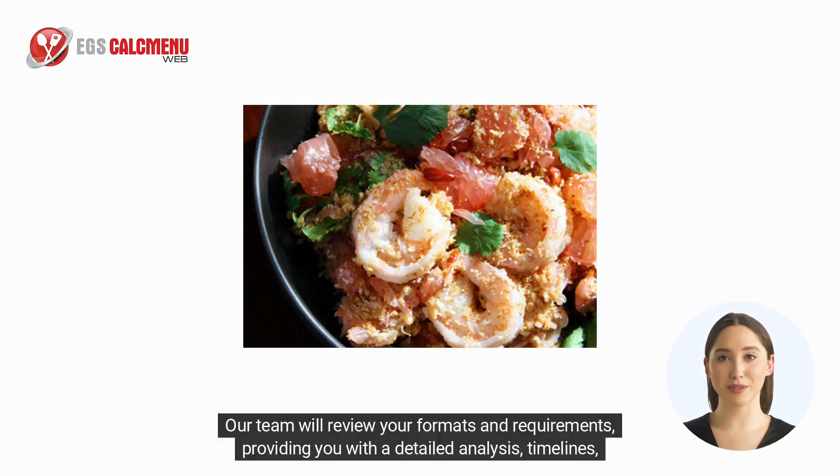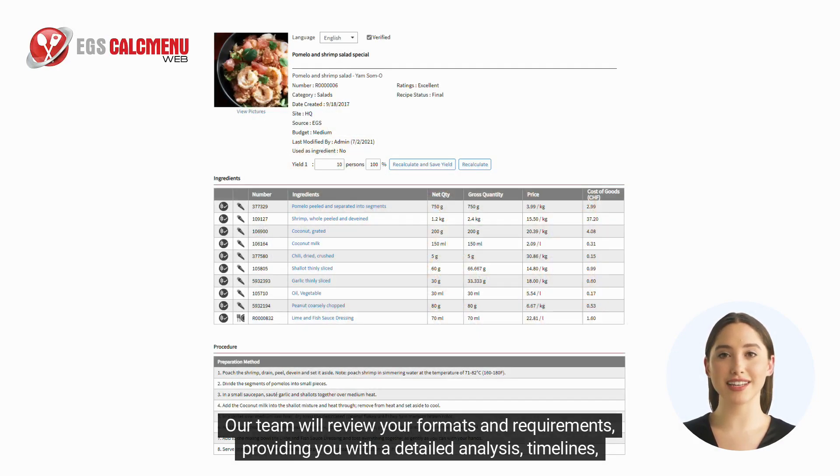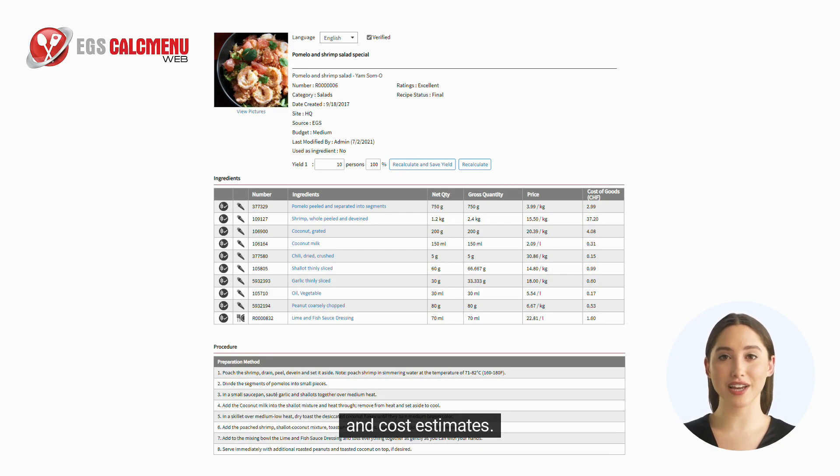Our team will review your formats and requirements, providing you with a detailed analysis, timelines, and cost estimates.